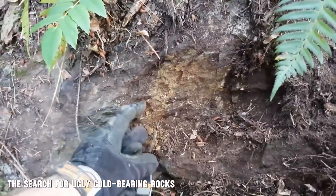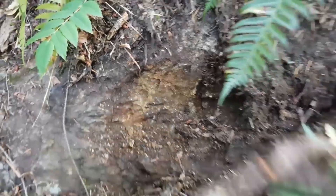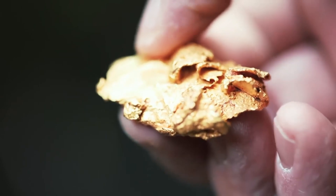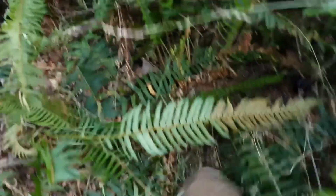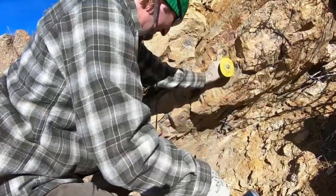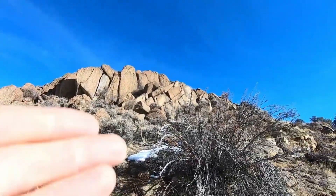This is where it begins, with the search. When you start looking for gold in nature, you must unlearn everything you think you know about beauty. Gold doesn't always hide inside beautiful, shining quartz crystals. In fact, many of the richest deposits are concealed within rocks that appear dull, rust-colored, even broken. The Earth's crust tells stories, and those stories are written in color, texture, and formation.